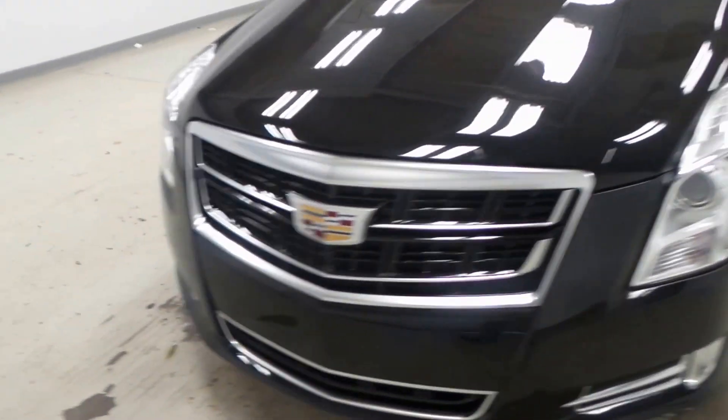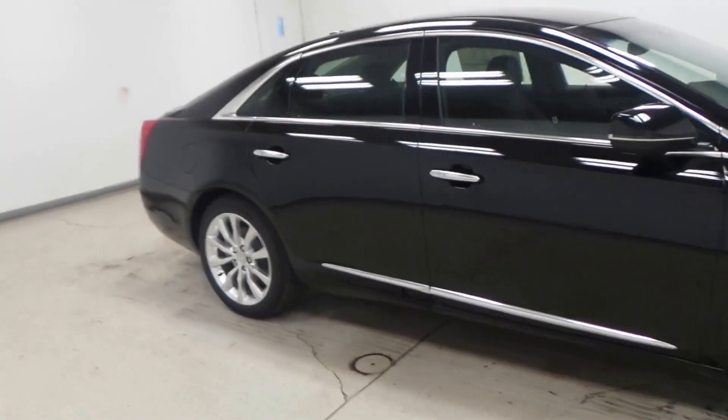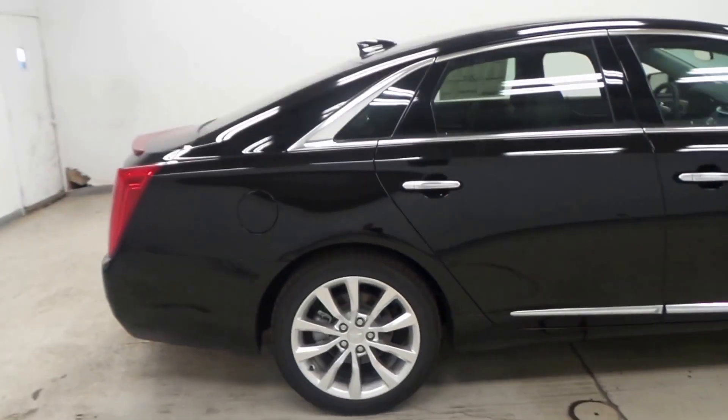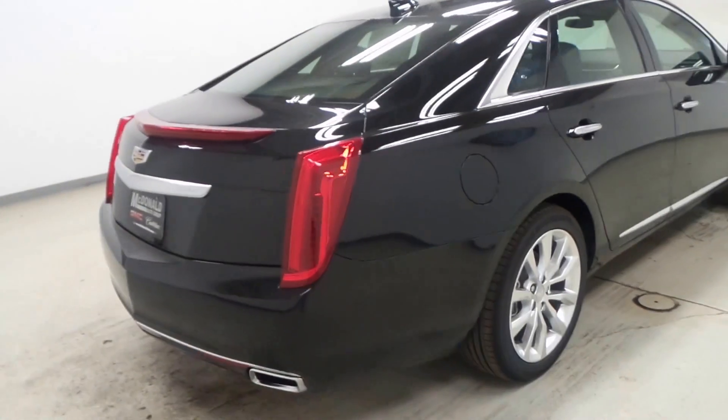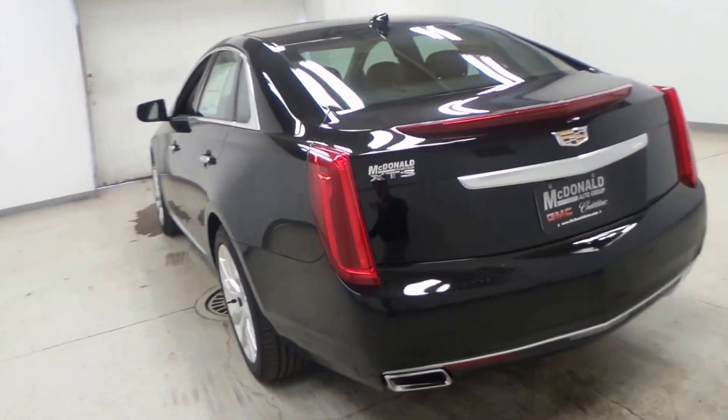Alright ladies and gentlemen, we have a 2017 Cadillac XTS. Super, super nice vehicle here. Black in exterior color. There's the real sporty back there. I love those exhaust tips.